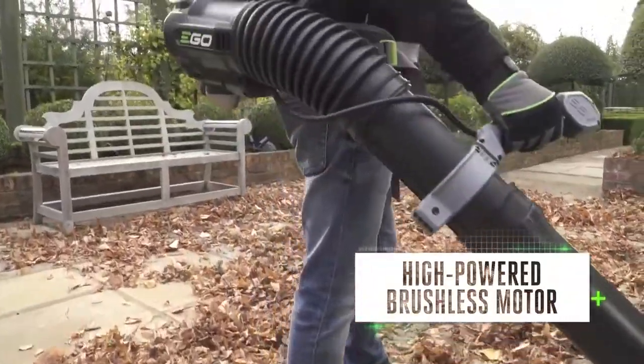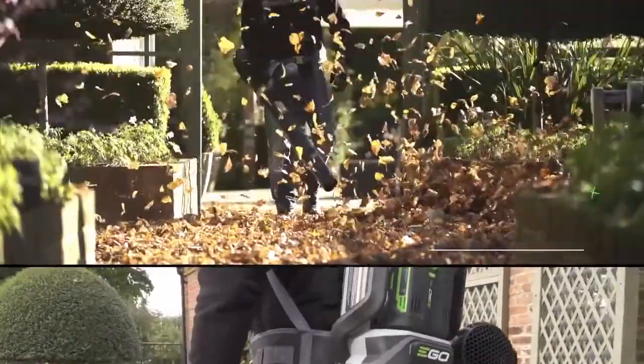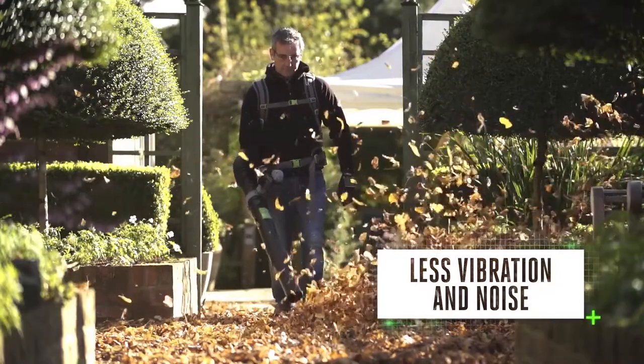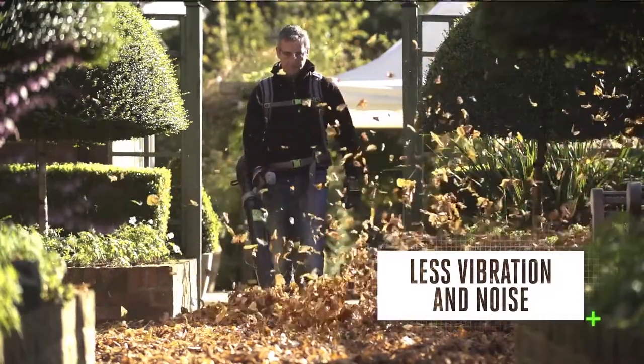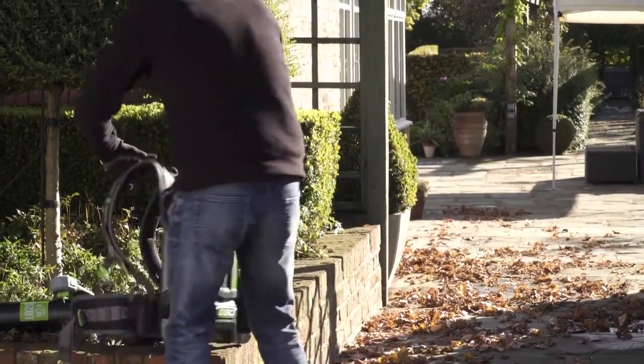All EGO ARC Lithium batteries are compatible with the backpack blower and drive its high-powered brushless motor. It's built to deliver high air volume and speed with significantly less vibration and noise than its petrol-powered equivalents.